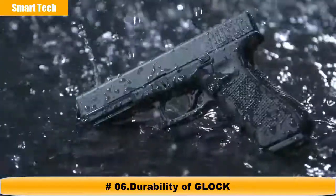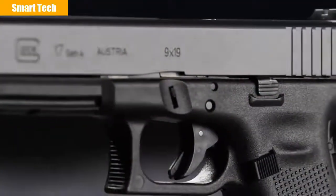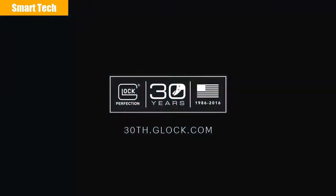At Glock, we are committed to making the most reliable pistols in the world. With a never-ending drive for innovation, Glock sets the standard by which all others are compared. It is in our heritage and in our name. At Glock, perfection is our promise.